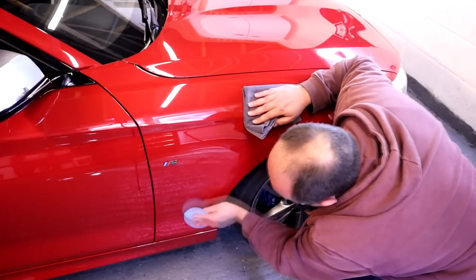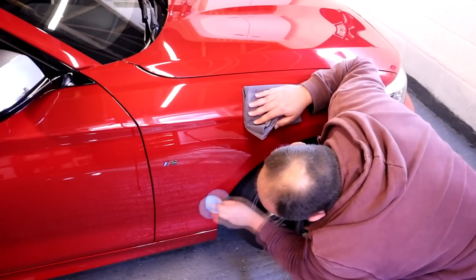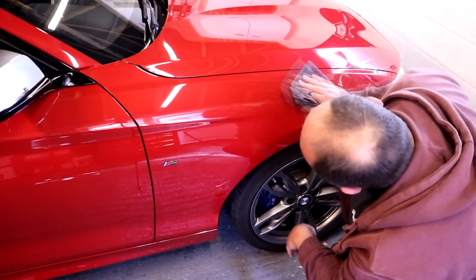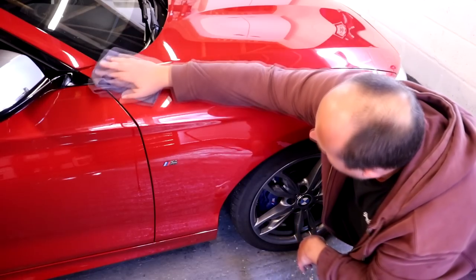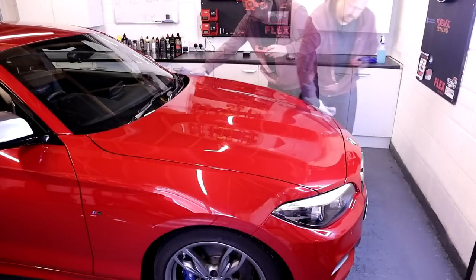Some people say you should use tar and glue remover before fallout remover. The problem is you have to dry the car first, and after applying the tar and glue remover panel by panel, you then have to apply the Korrosol, which is a spray-agitate-rinse product that gets the car wet again — not the most efficient workflow. In my opinion it doesn't really matter which order you do it, because the clay bar is going to drag off what's left either way. I do fallout remover first because it saves time and the net results are the same.